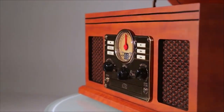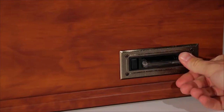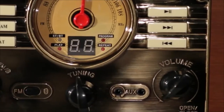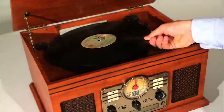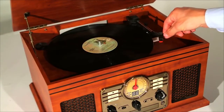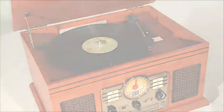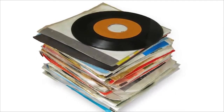Housed in a warm wooden cabinet, this unit has a CD player, cassette player, FM radio, Bluetooth receiver, auxiliary port, as well as a turntable that plays 33, 45, or 78 RPM vinyl records.